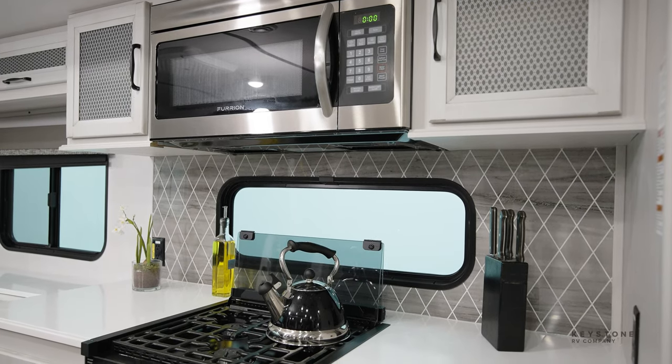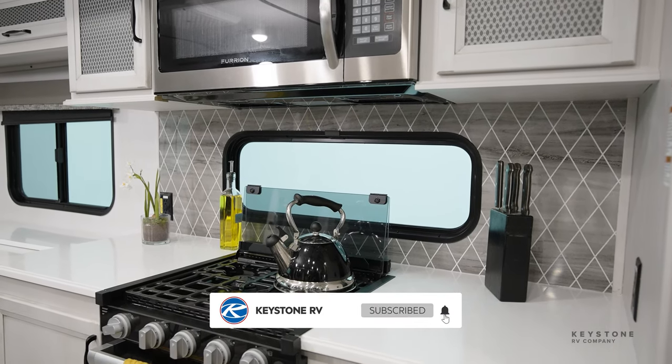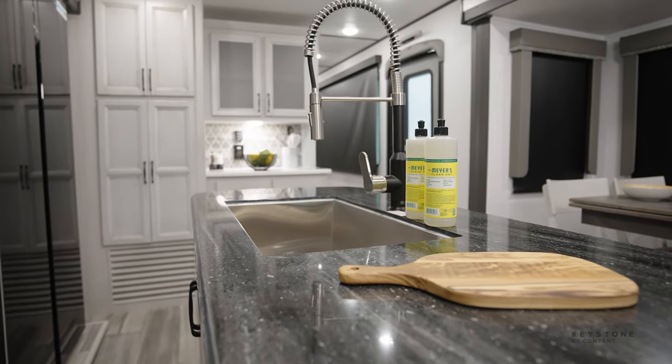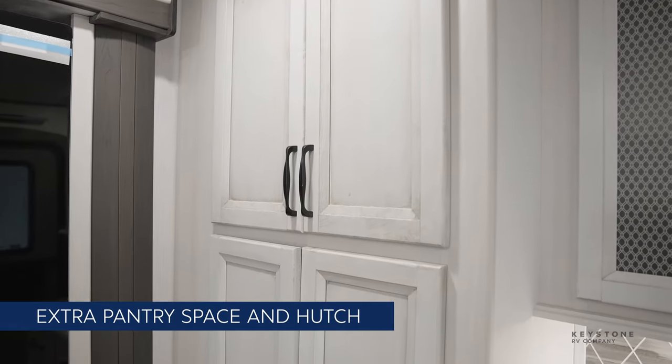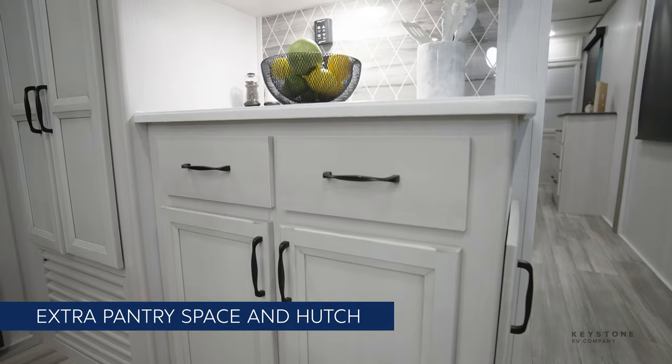In the kitchen, you've got a 30-inch microwave, a 21-inch stainless steel stove, and a huge pots and pan drawer below. We also have a ton of counter space with these solid surface countertops. The oversized pantry space is nice and deep, and the hutch area is perfect for your coffee pot or any other small kitchen appliances.